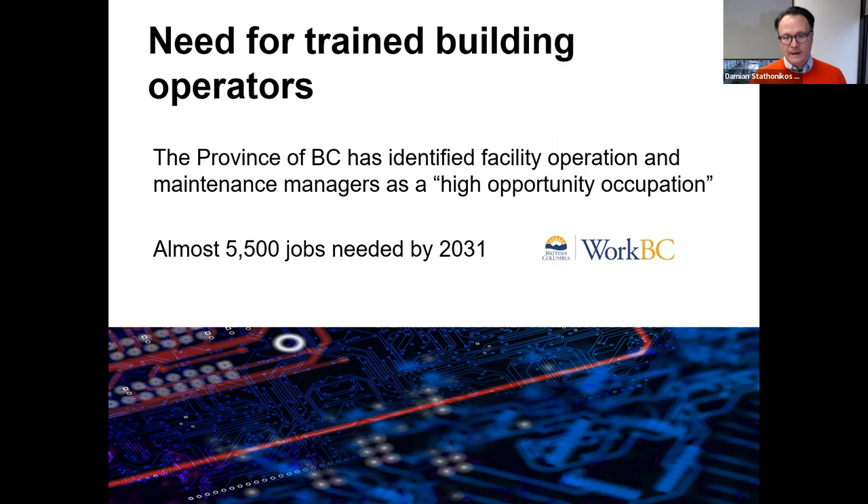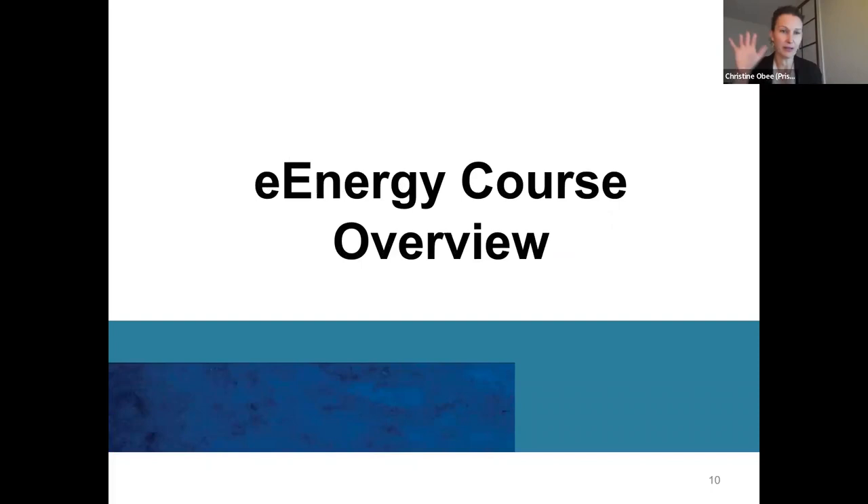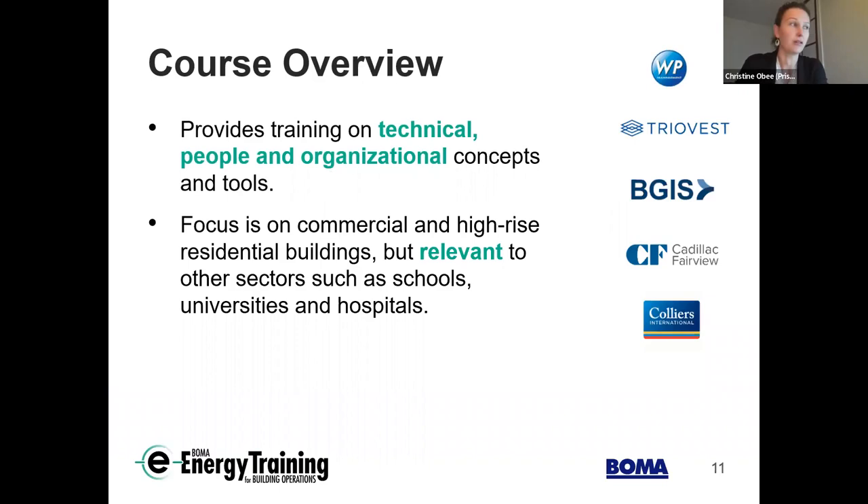I'm going to hand over to Christine now, and she'll talk about the course overview. Thanks, Damien. I'm Christine Obi, an engagement specialist at Prism Engineering on the sustainability team, heavily involved in a number of different trainings including e-energy. Robert will tell you about his background and developing the technical content shortly. Our approach to energy management recognizes it's more than just technical systems — to successfully implement energy-saving initiatives in a building, you also need to consider people and organizational concepts and tools. The training covers those pieces as well, though the focus has been on high-rise commercial buildings.